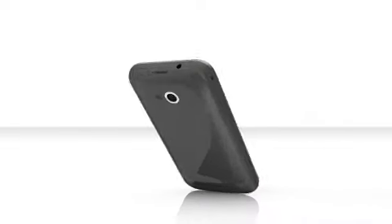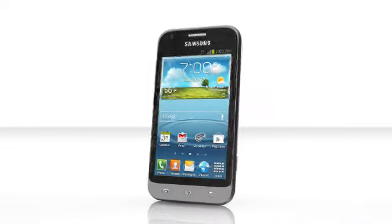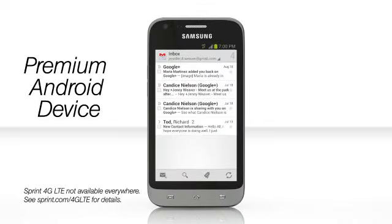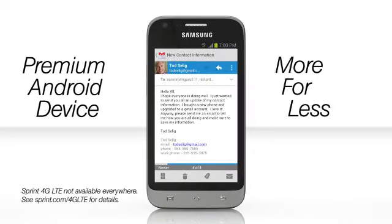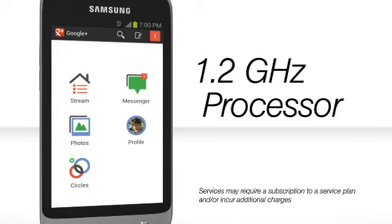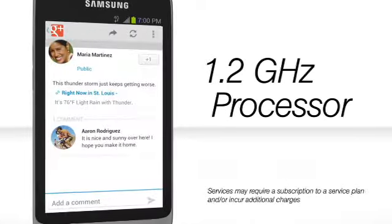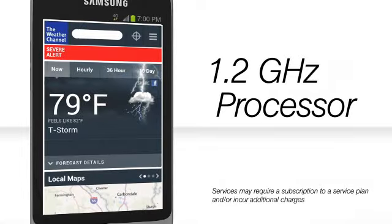Learn how to get the most out of your Samsung Galaxy Victory 4G LTE. Let's talk about how this premium Android powered device can help you get more for less. Thanks to the 1.2 GHz processor, you can switch between apps effortlessly and enjoy a richer web browsing experience.